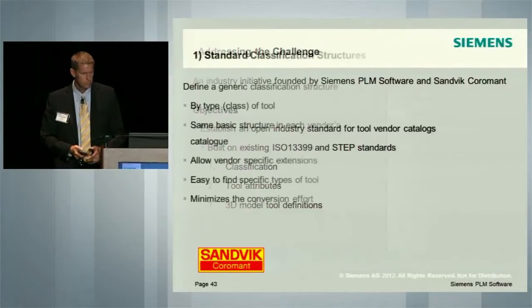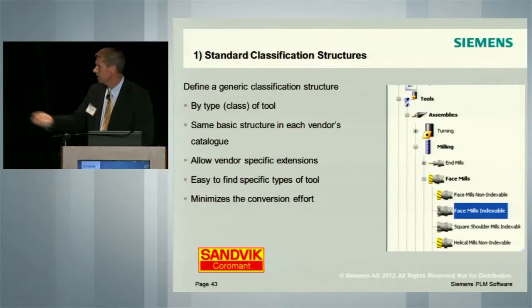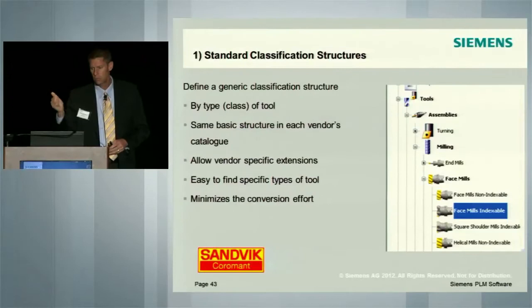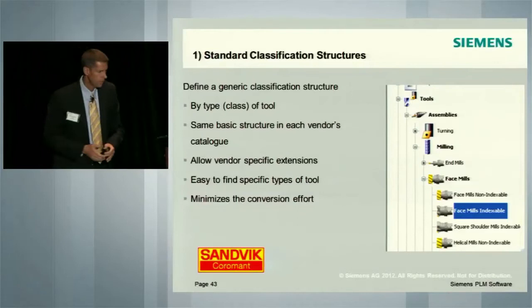I'd like to talk about the standard classification structure. These are several classification types or classes that were created in this project. At the top, you have tools — very generic tools — and tool assemblies. Below that, you start to get more specific: turning tools, milling tools, and within milling, end mills, face mills. Then within that, face mills non-indexable, face mills indexable, and square shoulder. This is how a user gets and uses the tool data. The same basic structure in each vendor catalog is the objective.